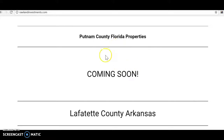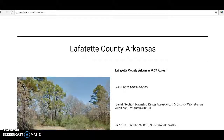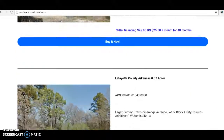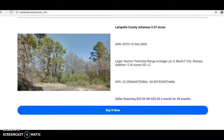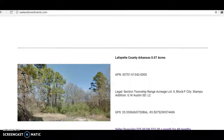I just bought another bundle of Putnam County, Florida property, so I have to add those next. I also have three in Lafayette County in Arkansas that I need to go ahead and shoot a video for and get listed. These are three tiny parcels - you could own these for $25 down, $25 a month, no credit check, only 48 months on the term. Real simple.